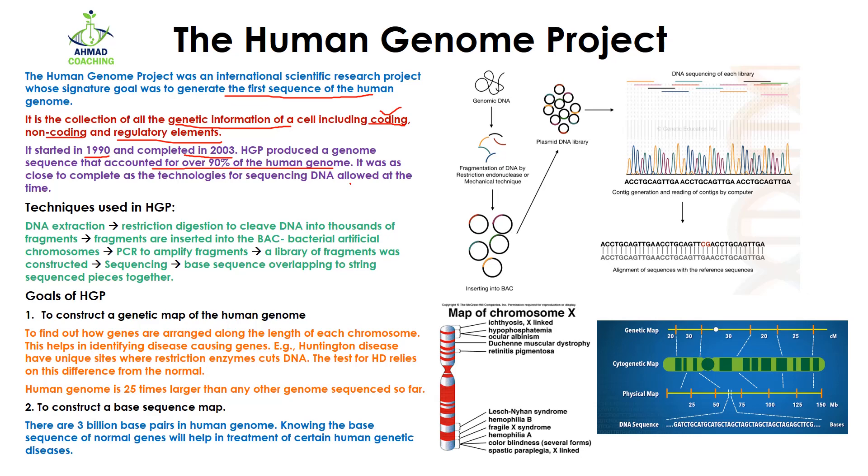Now coming towards how they performed the human genome sequencing and what techniques were used. First, they extracted the DNA from human cells. After the extraction of genomic DNA, they used restriction digestion to cleave DNA into thousands of fragments. For the restriction digestion, they used endonucleases, which are restriction enzymes that cut the DNA.